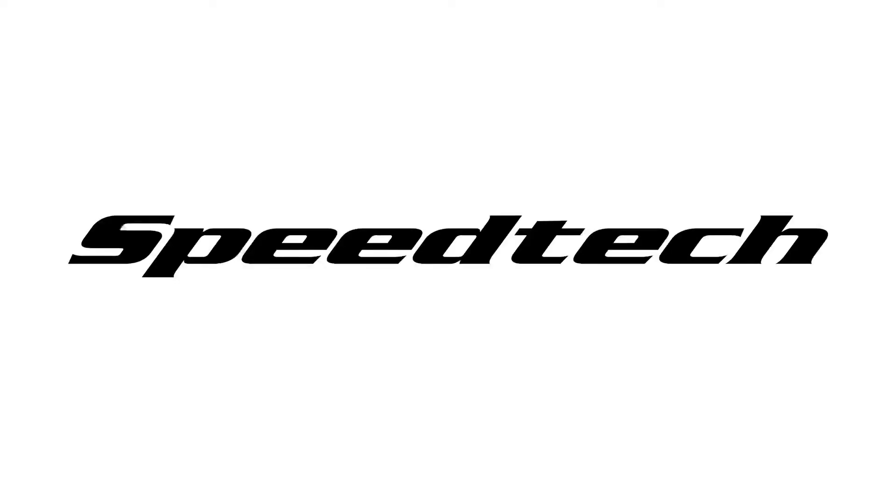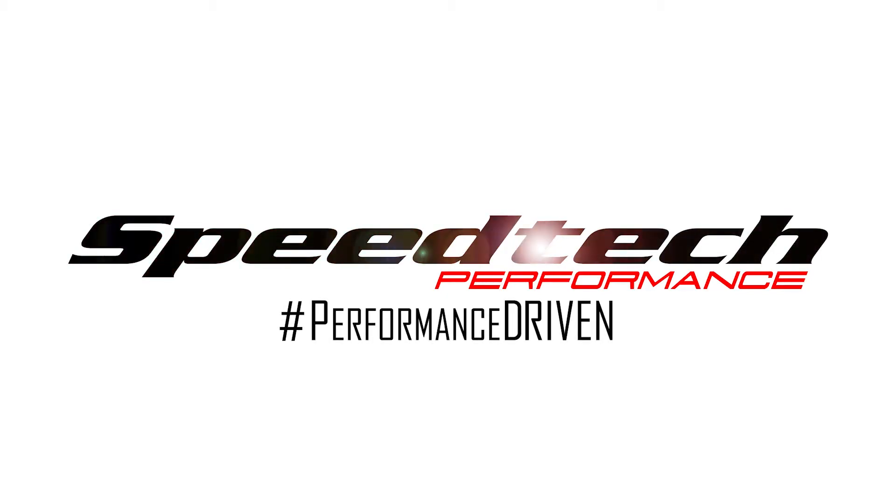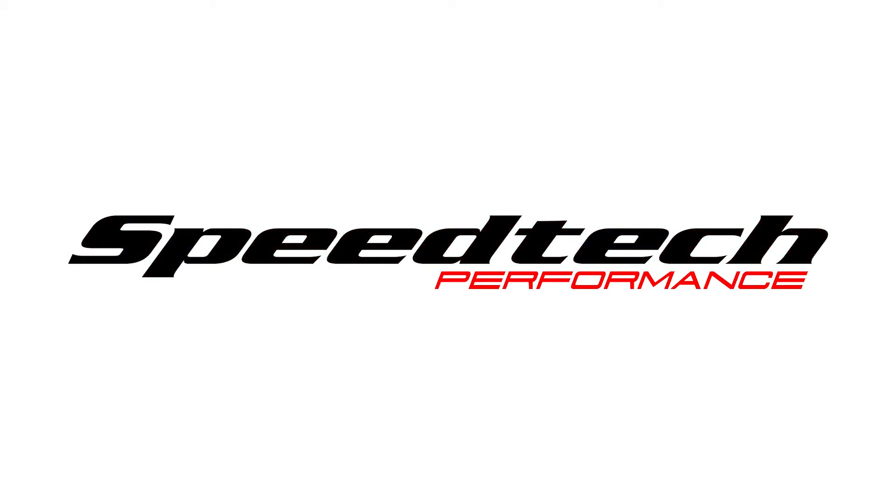Thank you again for all your feedback on not only what we did with the Old vs. New vs. Speedtech challenge, but also helping the Phillips out — getting the cars tuned and set up and everything. Thank you very much, Speedtech. I appreciate it.